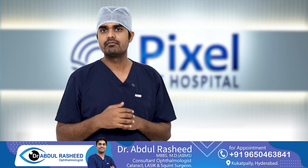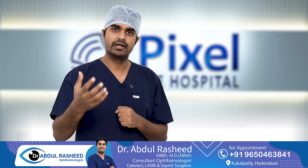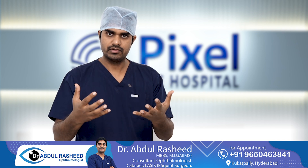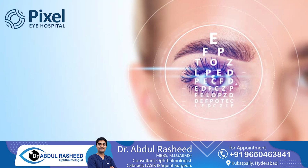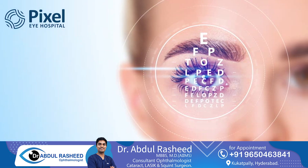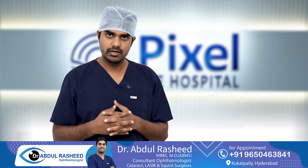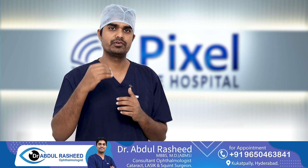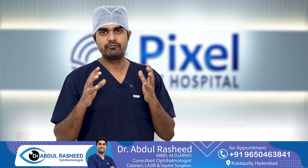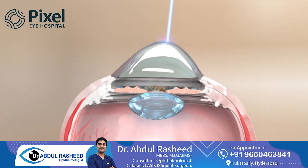By correcting these micro-irregularities, the advantage is that the sharpness of vision is better. You may get five to ten percent better vision than what you would get with glasses. It doesn't happen in everyone, but for those who are eligible, yes, sharpness in vision is much better compared to glasses vision. In a nutshell, this is what topo-guided treatment — topo-guided LASIK or topo-guided PRK — means.